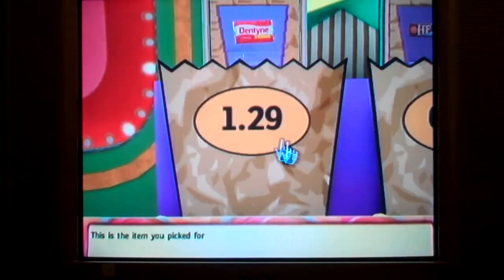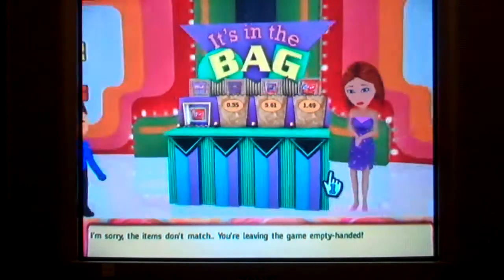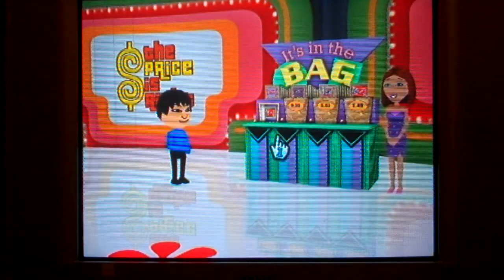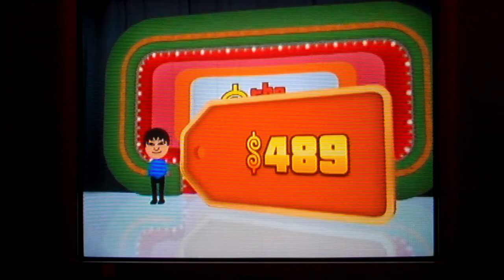This is the item you chose for the first bag — did you pay correctly? I'm sorry. You're leaving the game empty-handed. I don't believe it. How on earth is a big bag worth that much?